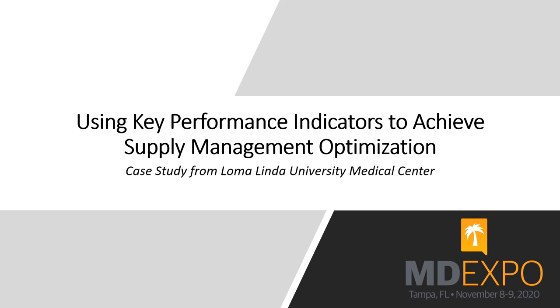Good morning everybody, thank you for coming out. Today we're going to talk about using KPIs — key performance indicators — to achieve supply chain management optimization. This is an actual ongoing case study from Loma Linda University Medical Center located out in California. This used to be the boring conversation in the room, but ever since the pandemic, it is now the popular conversation to have as far as supply chain optimization and management is concerned.